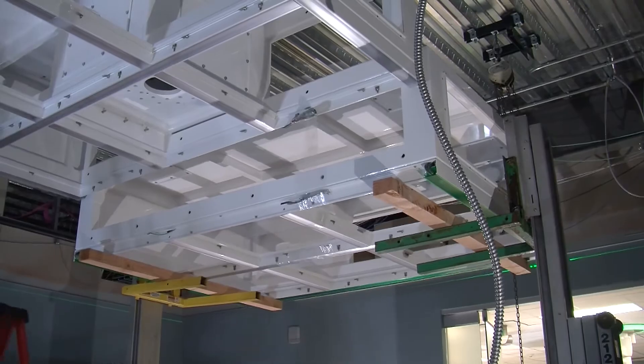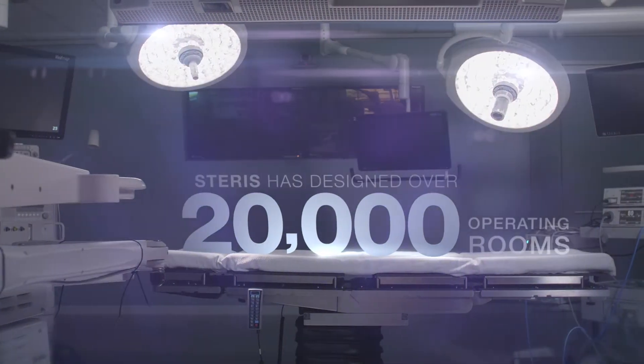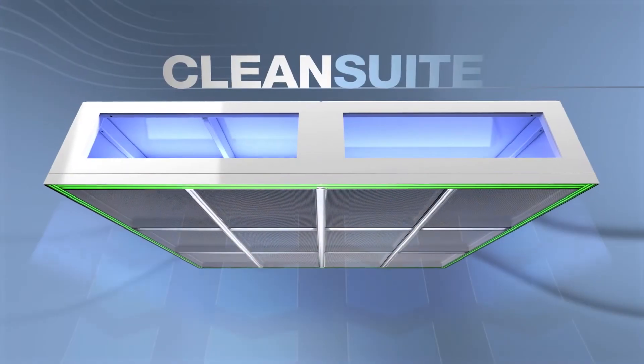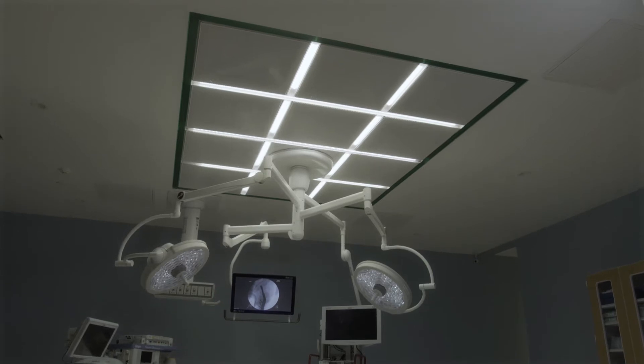With a game-changing product from a proven partner. Steris has designed over 20,000 operating rooms. Now we bring you the CleanSuite integrated sealing solution — the ultimate in laminar flow air delivery.